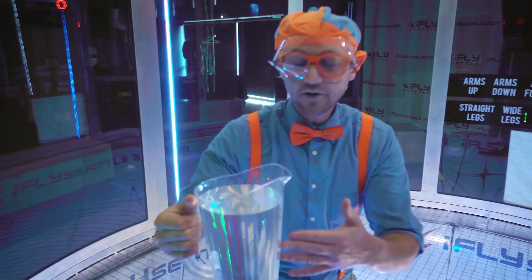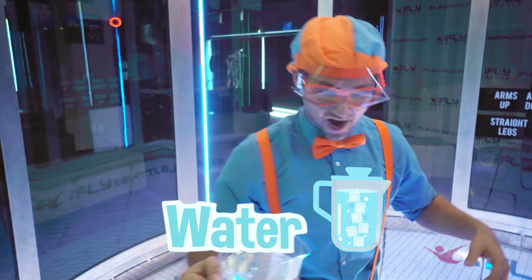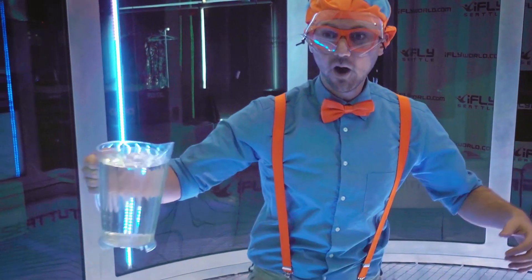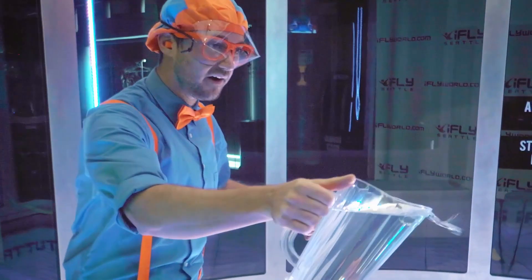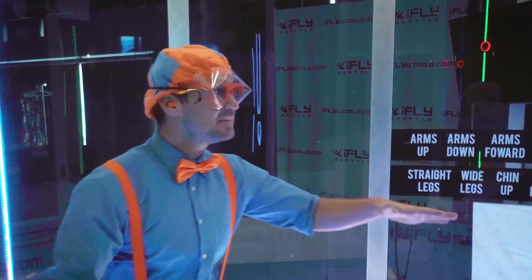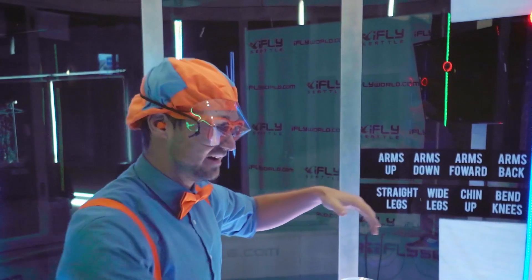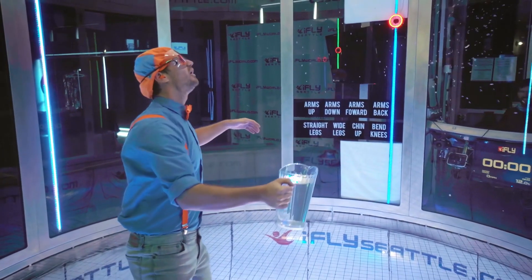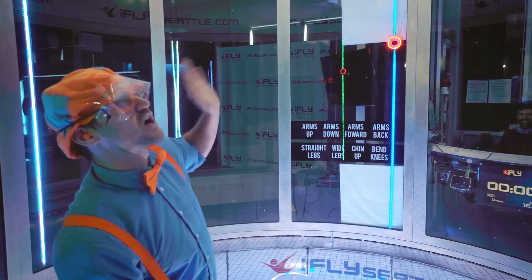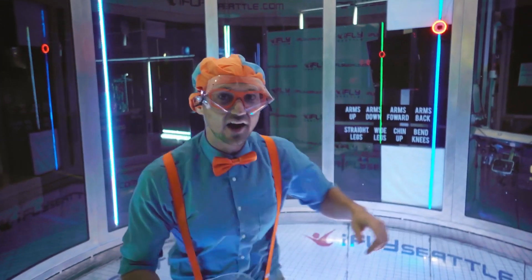I have an idea — why don't I pour some of this water out and see if it floats in the air? Ready? Do you see them? They're just hovering in the air! They're flying really high in the air. I'll do some more.